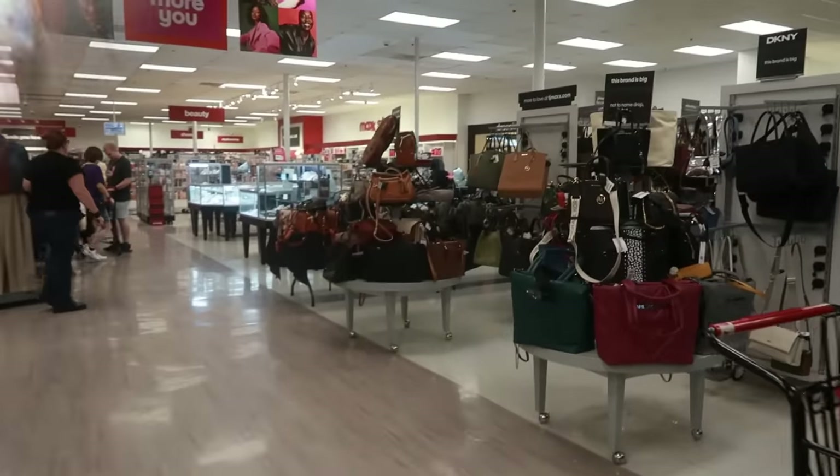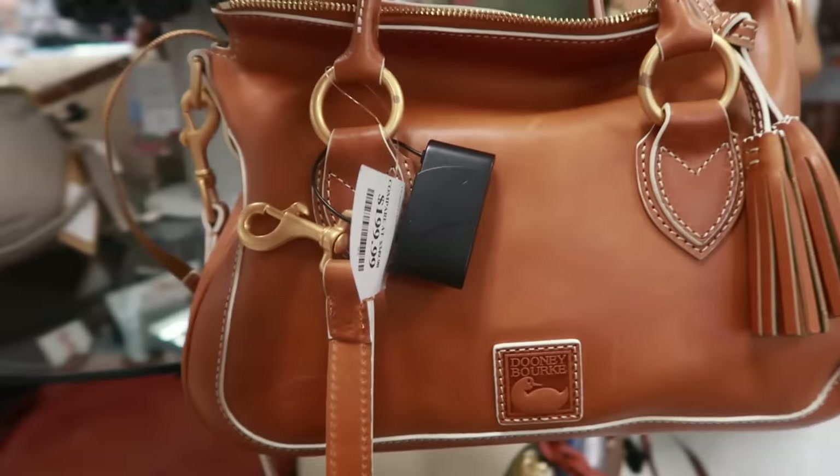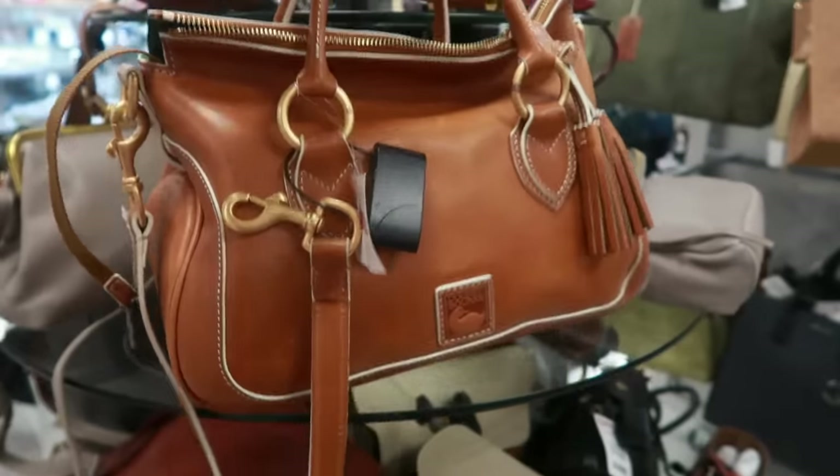Hey, welcome back! We are in TJ Maxx. The first bag I see is the Dooney bag — I keep seeing these. The last time I saw this one it was black; I do like this brown one. It's $200.